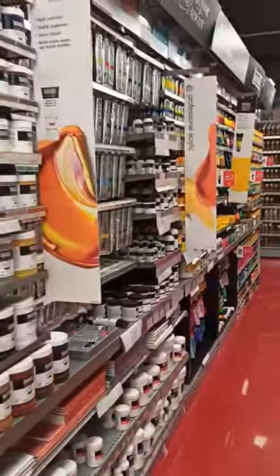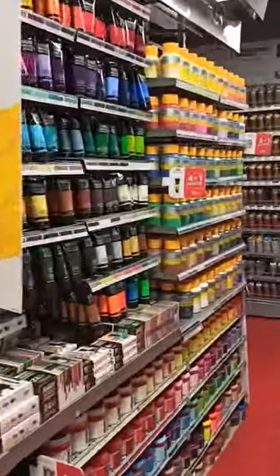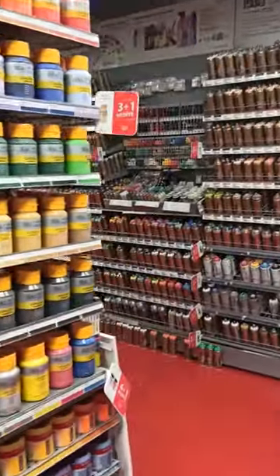This is the biggest art supply shop I've ever seen. They have everything here. If you'd like to see their website or their Instagram account, I'll put the link below.